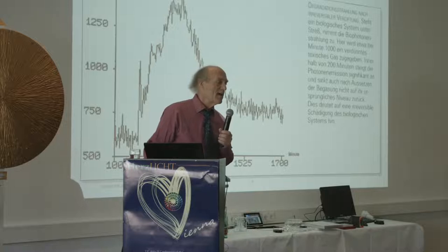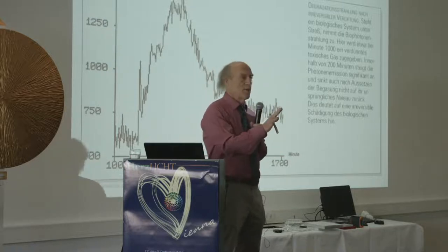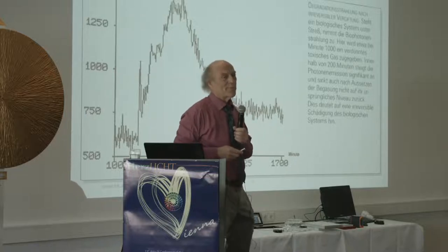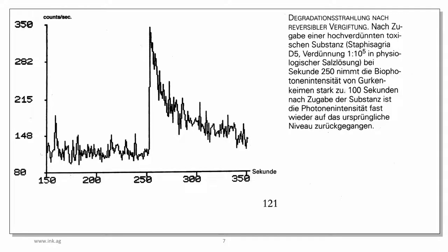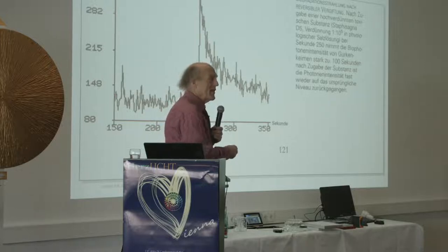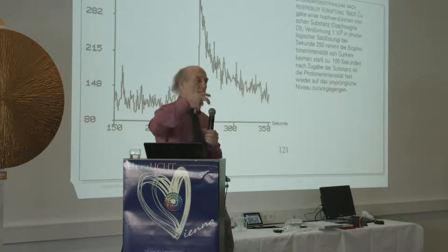I studied psychology after medicine and worked with Professor Bender in Freiburg. He was able with a far infrared camera to film a dying patient. As the patient was dying, you saw a body of light lifting out, condensing to a ball, hanging in the room for two days, then disappearing. This is the equivalent of reversible poisoning in grain — the grain gives off light, then realizes it didn't die and contracts its light again. When we die, we give off a body of light that slowly separates from the physical body.